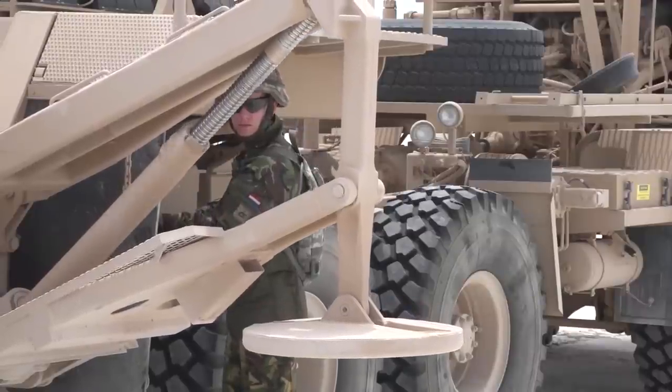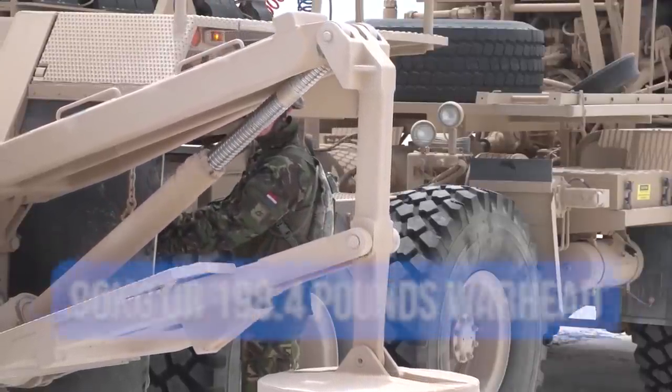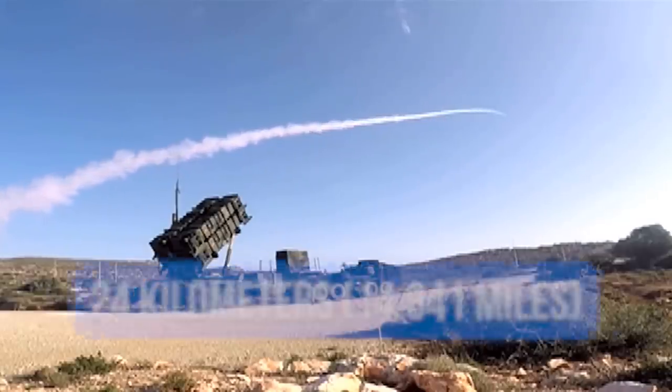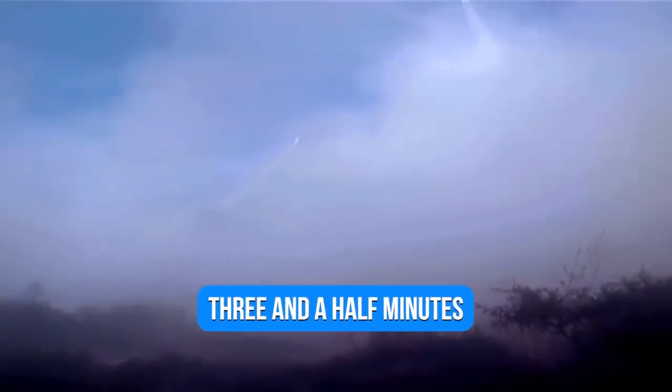Behind the terminal guiding portion lies the high-explosive 90 kg or 198 lbs warhead. The missile has a range of 70 km and a maximum altitude of over 24 km. The shortest flight time is just 9 seconds while the longest is 3.5 minutes.